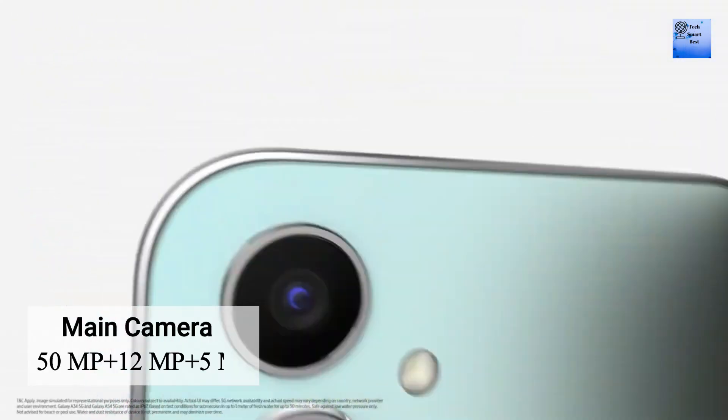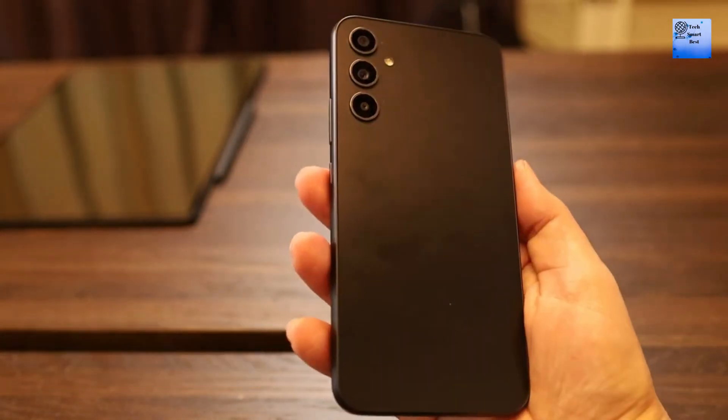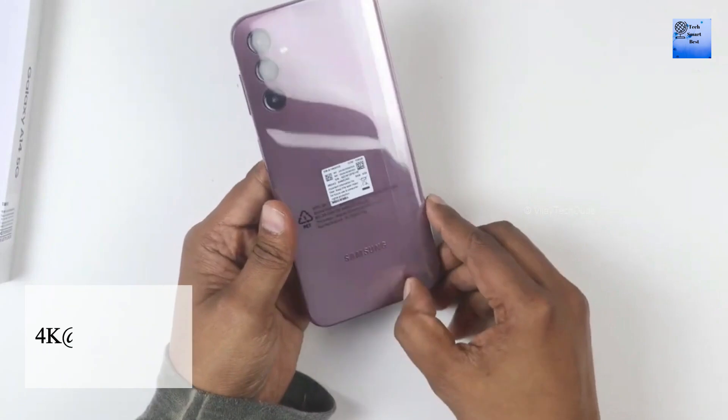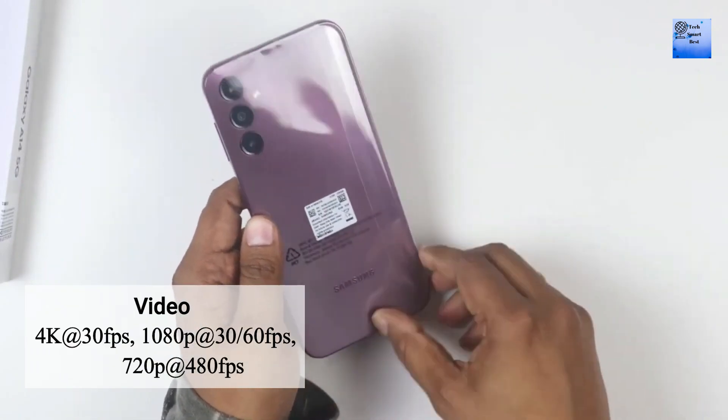The main camera of this smartphone is a triple camera setup. The features of the main camera include LED flash, panorama, and HDR. The main camera can record video at 4K at 30fps, 1080p at 30 and 60fps, and 720p at 480fps.